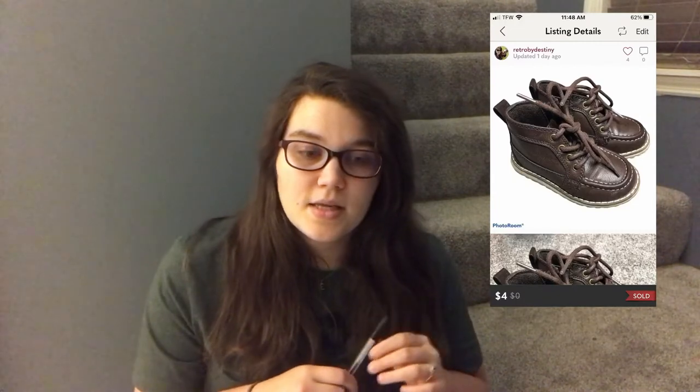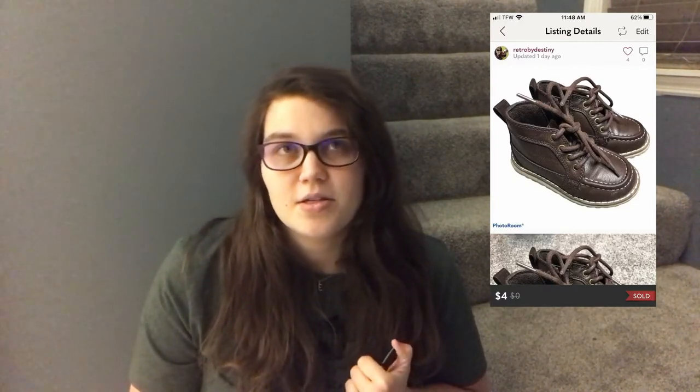Next were some Children's Place boots that had been my son's. Somebody sent me an offer for $4 — I almost countered since I'm only making $1.05, but they'd been listed a really long time and I'd been thinking about taking them to Once Upon a Child anyway. So I accepted and made $1.05. Nothing exciting, but sometimes a sale spurs more sales.